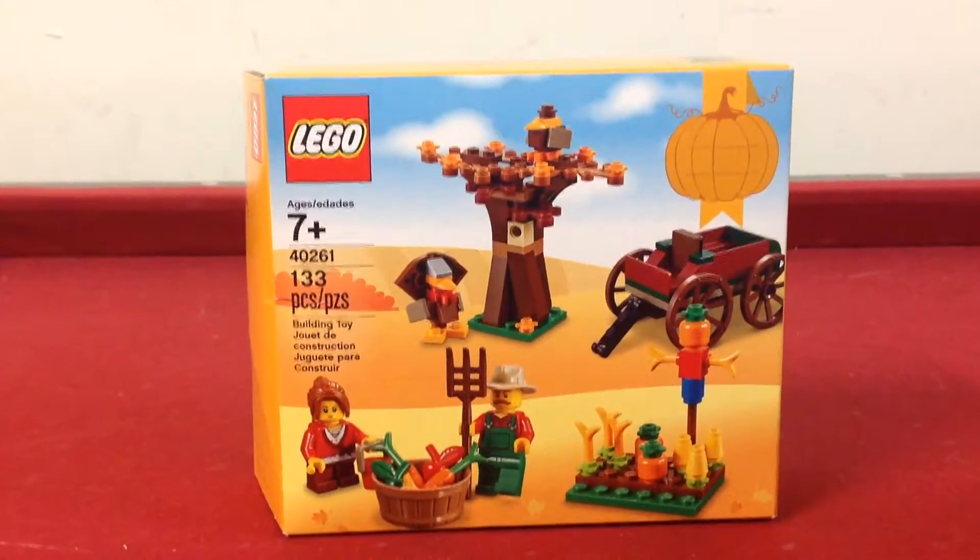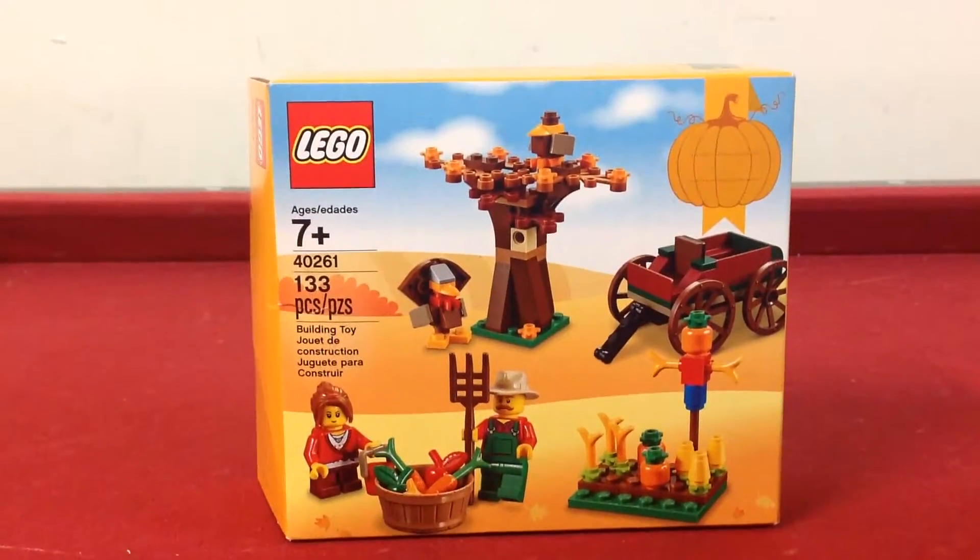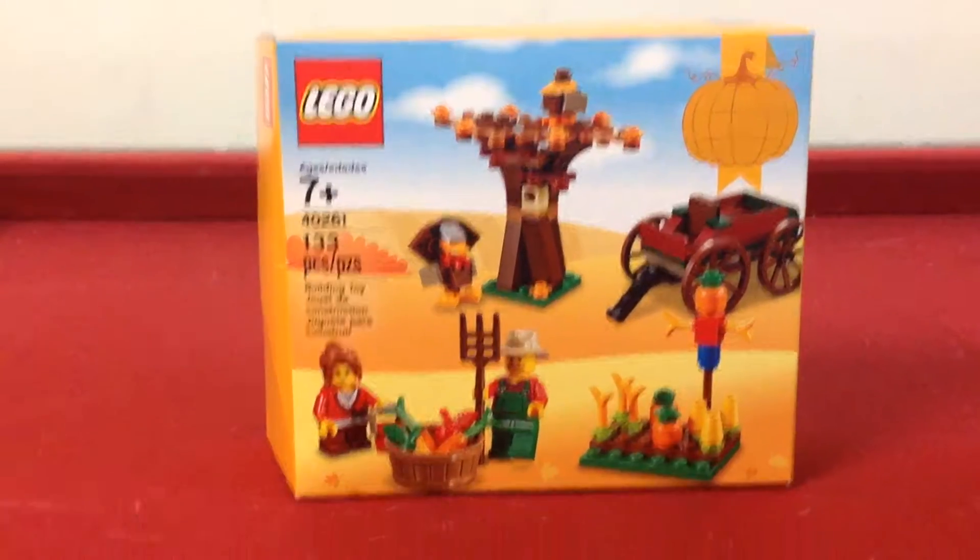Hello, this is Ivan and Faith's Animations and Reviews, and this is a review of the LEGO Thanksgiving set.